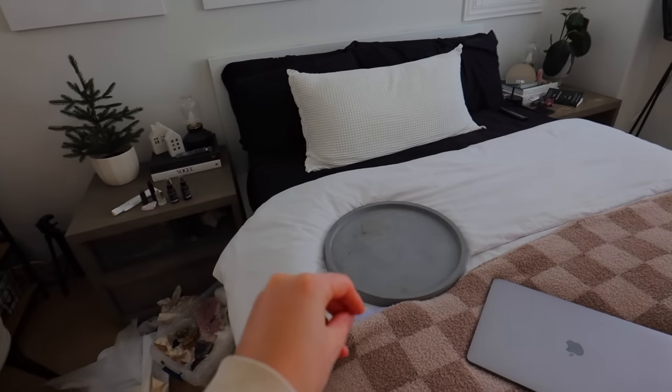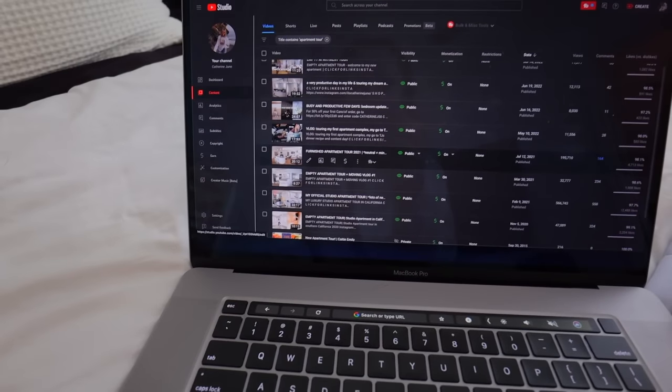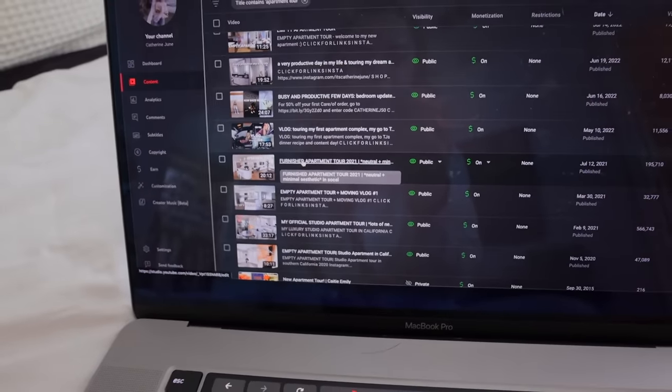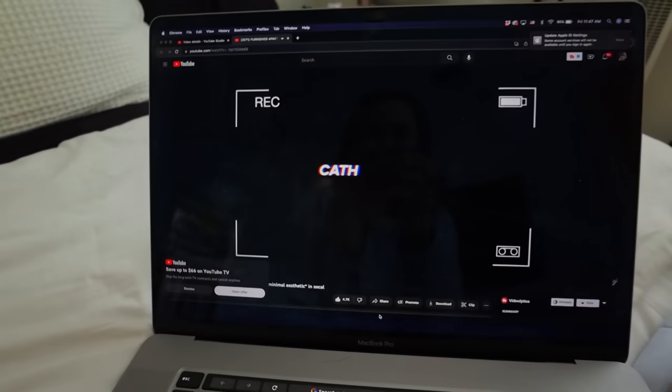I need to look up some photos for inspo and look at my apartment tour on YouTube. Okay, we have all of my apartment tours — I believe it's this one. Furnished apartment tour, 2021. Okay, I can see what the vibes were looking like on the nightstand. I miss this apartment so much. It was so beautiful, so much light.